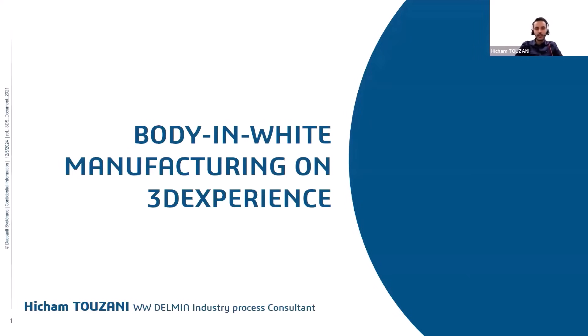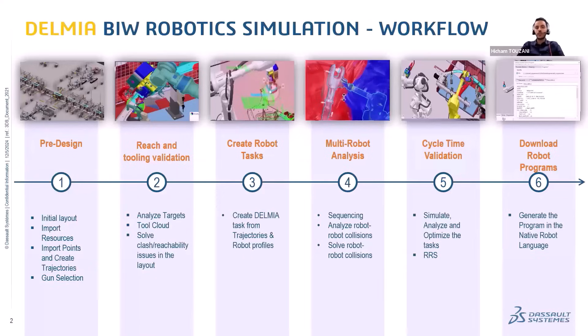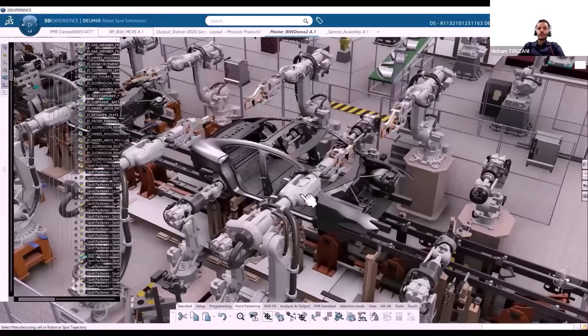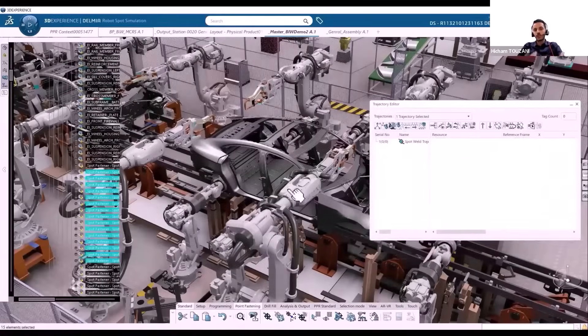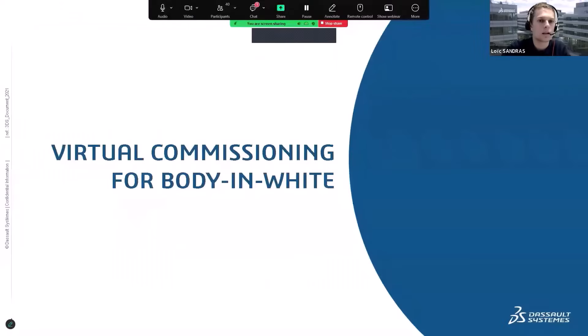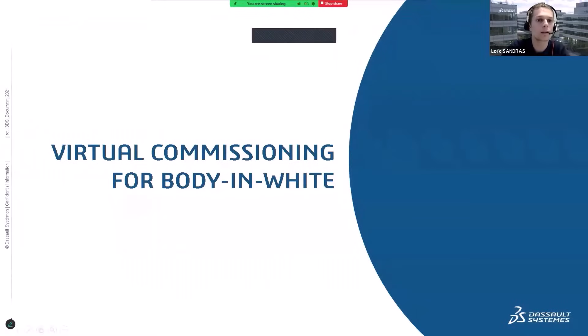Today I'm really glad to present what the 3D experience is capable of, especially in body-in-white manufacturing. So let's get started. I'm going to take the floor for some minutes to show you how we can continue to help even when your robot program is ready — and how virtual commissioning can help you start up a line more efficiently.